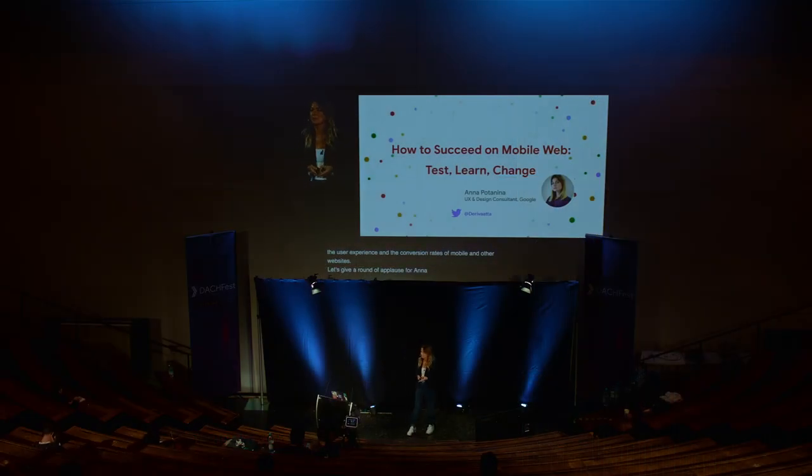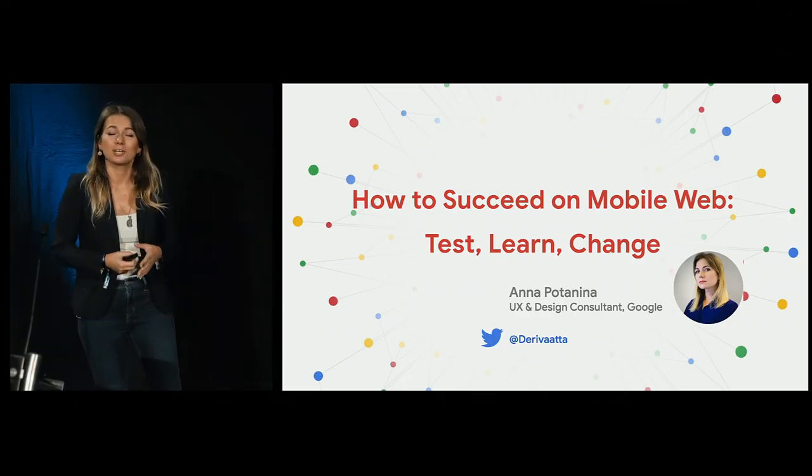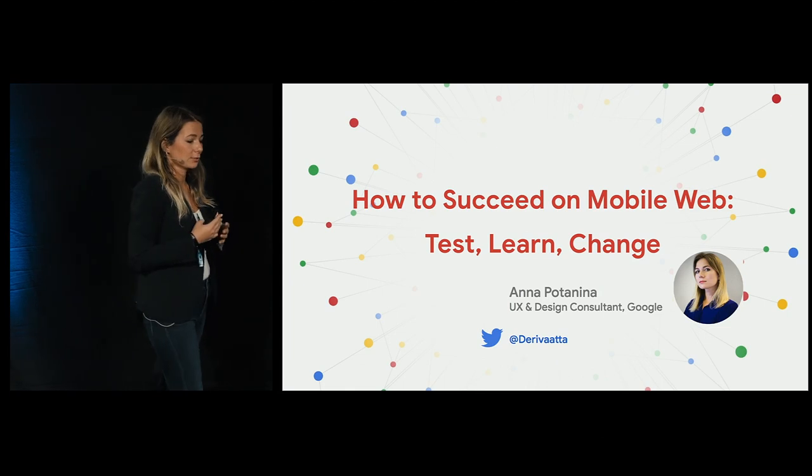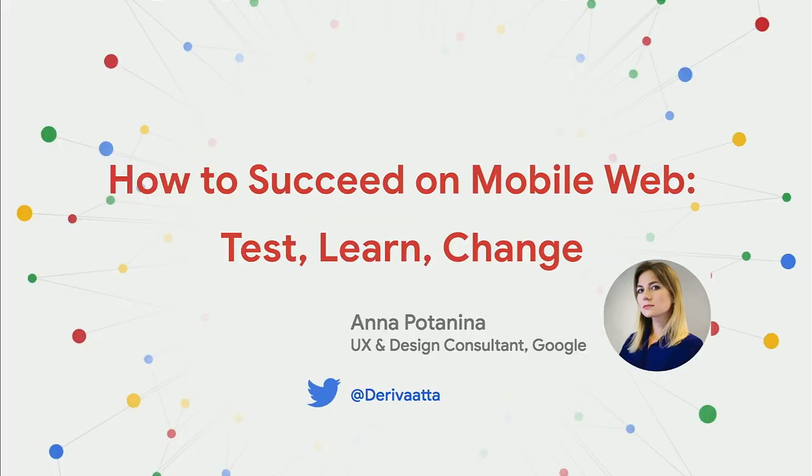Hello, my name is Anna. I'm a user experience and design consultant at Google. I hope you're all enjoying the amazing presentations — I saw the schedule on the website and it looks really good. Unfortunately I couldn't attend the other talks, but I will definitely watch them all online.